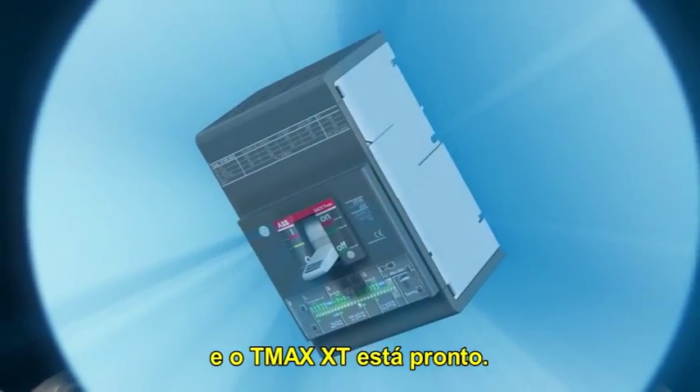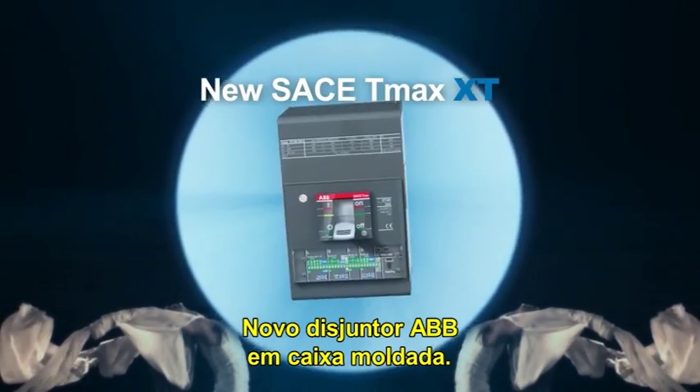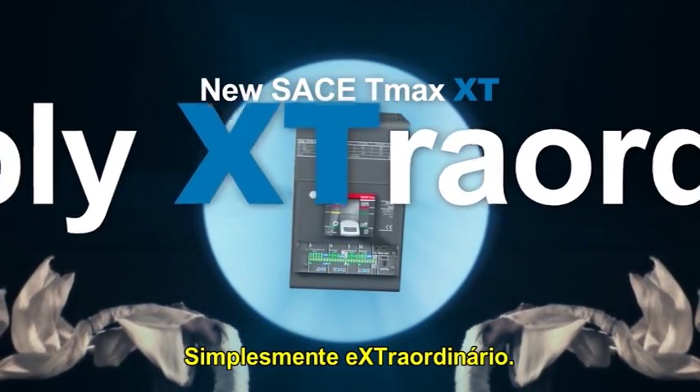A new project, an ambitious objective, a simply extraordinary result. ABB Sace's new moulded case circuit breakers — simply extraordinary.